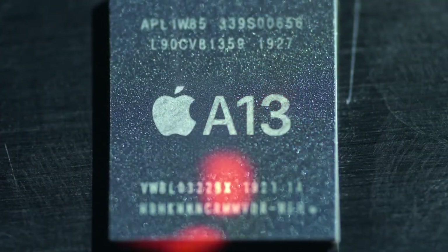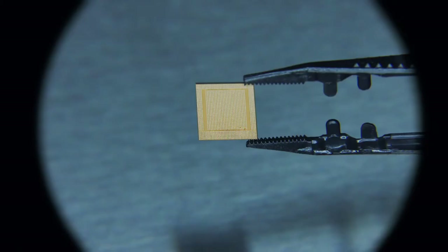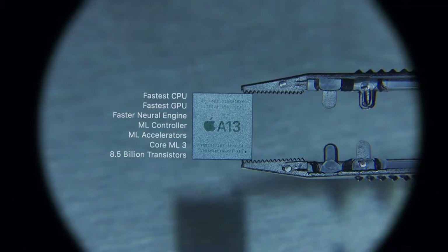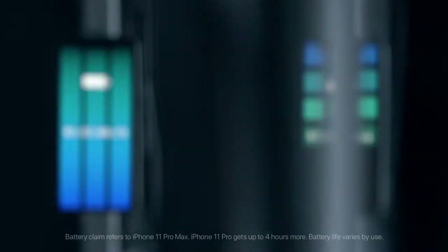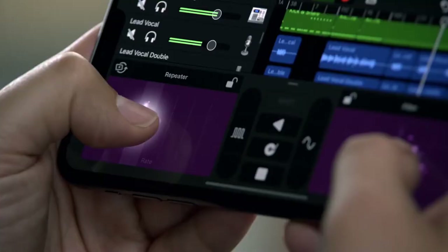The Apple-designed A13 Bionic chip is the most ambitious to date. It's the fastest chip ever in a smartphone, yet more efficient than ever, and with new optimized batteries that give you up to 5 extra hours in your day, you get more pro performance in an iPhone for longer than ever.